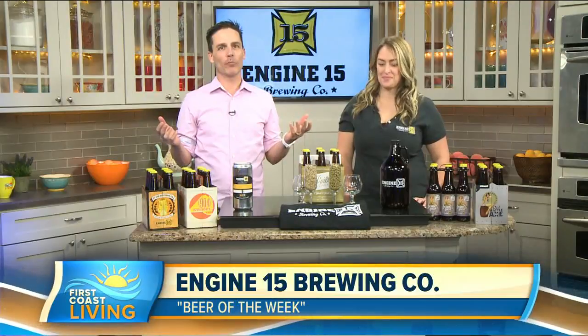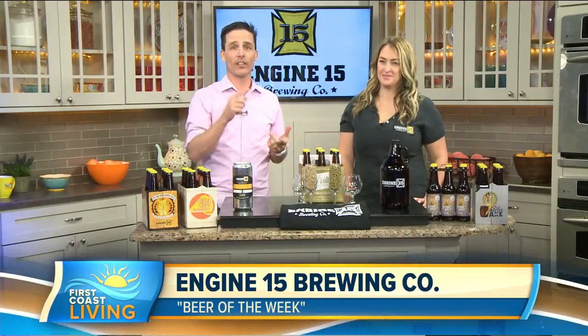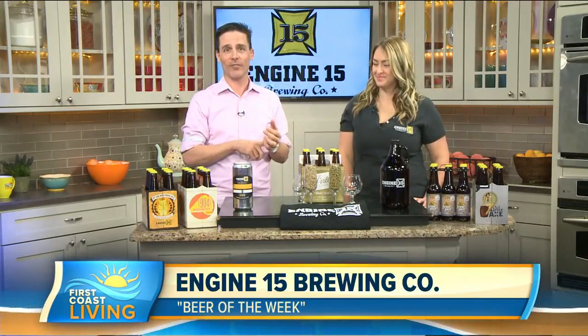All right, folks, it's Valentine's Day tomorrow, and it usually means a chance to pop some bubbly. Some people like rosé, brut, or prosecco, and others like lagers, ambers, and stouts. For the latter group, you may want to go with today's Beer of the Week. Joining me is Jamie Lepp with Engine 15 Brewing Company.